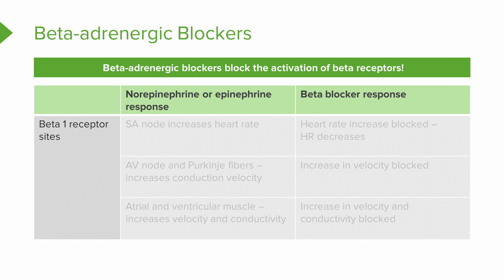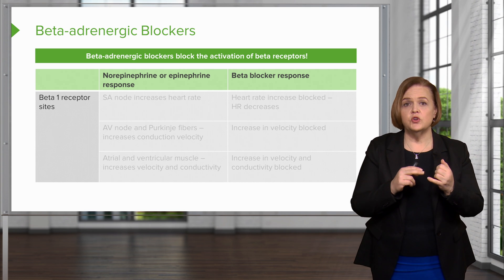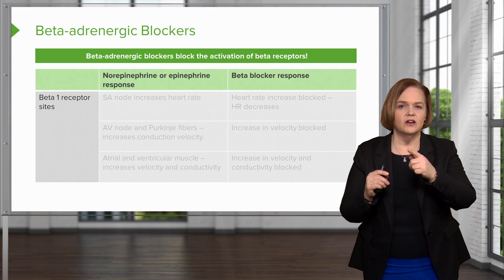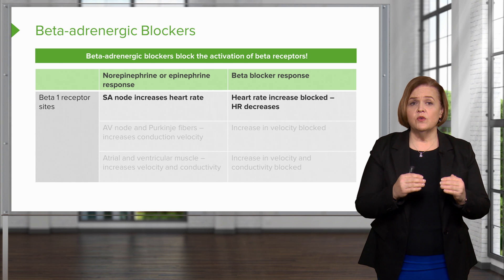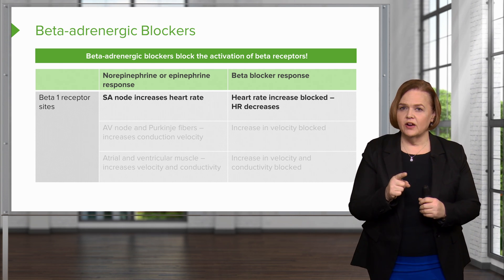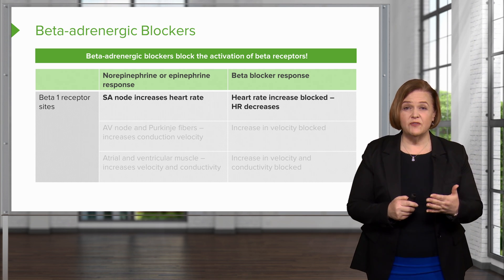Now this chart is really going to be helpful. The title is: beta adrenergic blockers block the activation of beta receptors. In one column we talk about what happens at a beta-1 receptor site when it binds to norepinephrine or epinephrine. The next column shows what happens if you've given that patient a beta blocker. If a beta-1 receptor site binds to norepinephrine or epinephrine, the SA node increases the heart rate. But if you've given them a beta blocker, that heart rate increase is blocked and the heart rate will therefore decrease.